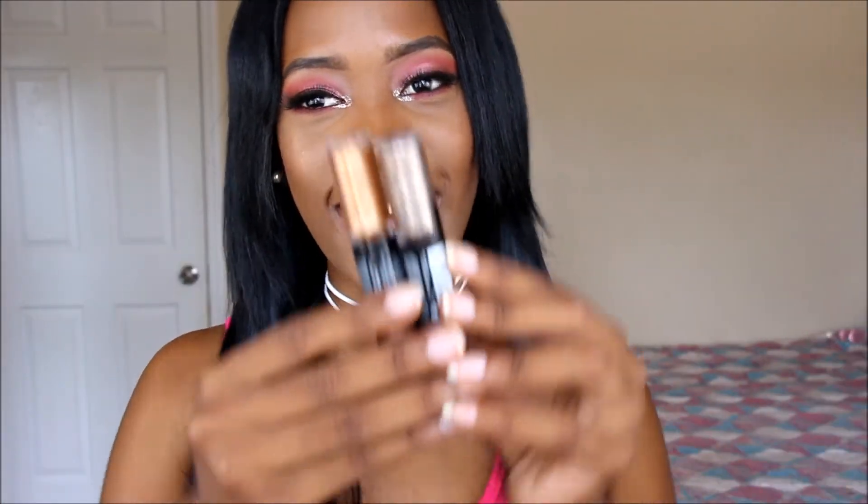Moving on to eye products — I have these glitters from Revlon, they're the Photo Ready Eye Art Lid, Line, Lash. I'm wearing one right now. They do have names on the bottom — the one I have on is Topaz Twinkle. I picked up two shades and I am definitely going to be picking up so many more because they are incredibly beautiful. I'll have all the details in the description box below.